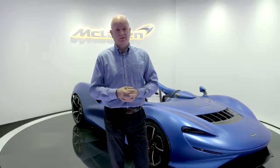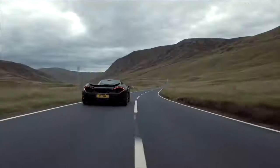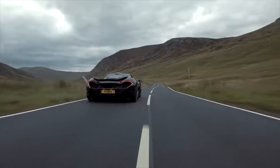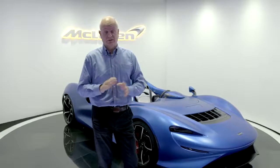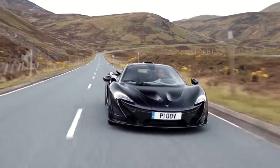The first Ultimate Series car we did here at McLaren Automotive was the P1, and the mission for that car was to be the ultimate car on road and track. On track, that car generated 600 kilos of downforce at 150 miles an hour, which back then with its active aerodynamic system was definitely a high watermark.